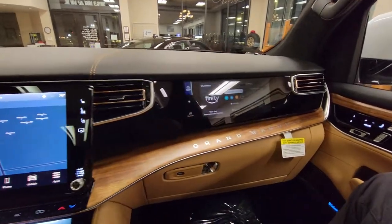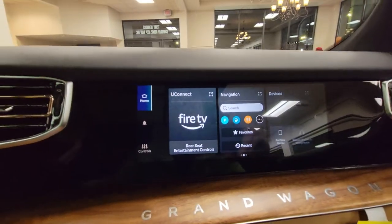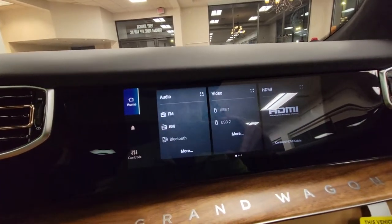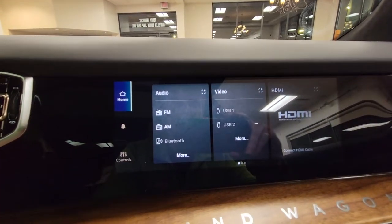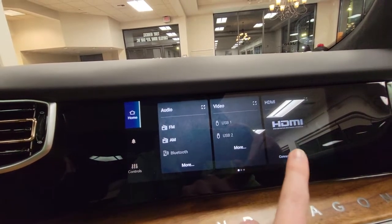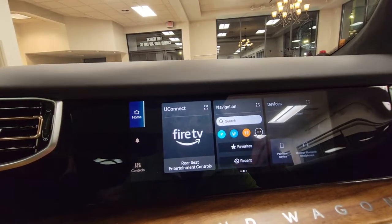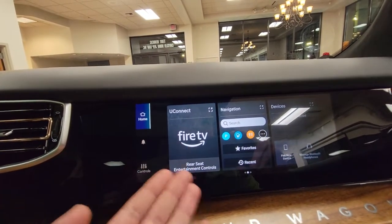As you can see, the passenger has accessibility to some features: you've got your AM/FM radio, you can recommend certain radio stations, you've got your USB ports, and then an HDMI port — you can actually hook up stuff and watch movies, videos, whatever you'd like. You also have Fire TV capability as well.